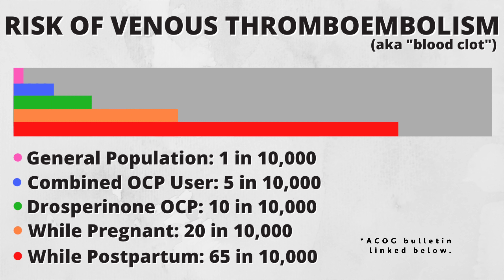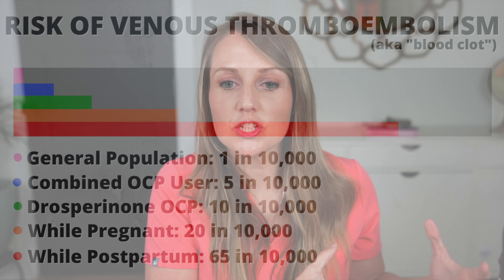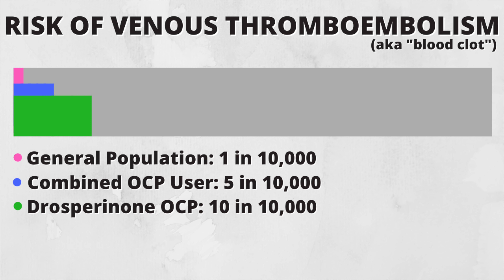The risk on birth control pills of VTE — venous thromboembolism — is higher than the general population, but so much less than pregnancy, which the birth control pill prevents. And still, even on the highest-risk pill, it is 10 in 10,000. I don't want to minimize this risk — it is a real risk that can cause life-limiting and life-threatening complications. But it's not directly comparable to cerebral venous sinus thrombus, because these are very different physiologic modalities and they cause different problems.